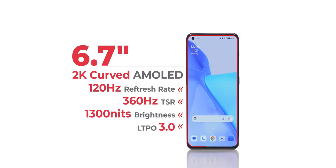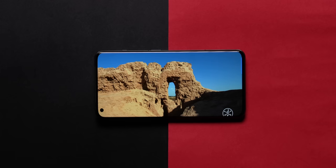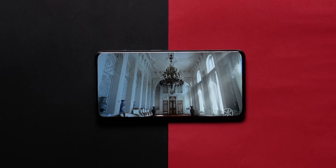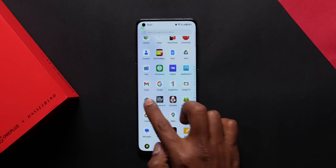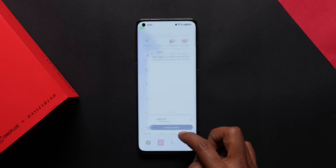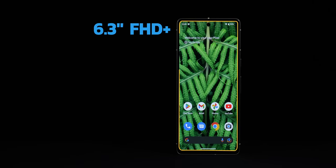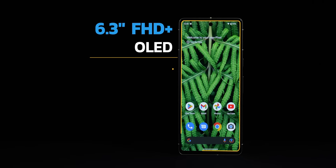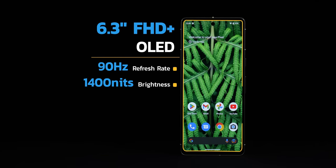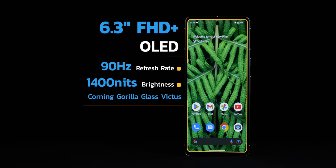The OnePlus 11 has a 6.7-inch AMOLED panel, which is an LG LTPO3 panel with 120Hz refresh rate. A lot of people were concerned about it not having the latest LTPO4 panel, but it's not too much of a difference — you still get 1Hz to 120Hz variable refresh rate, which is very well-tuned. On the Pixel 7, you get a smaller 6.3-inch AMOLED display with 90Hz refresh rate, and there's no variable refresh rate like on the OnePlus 11.